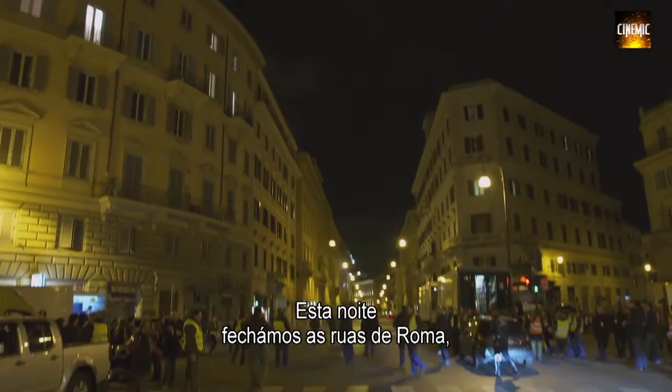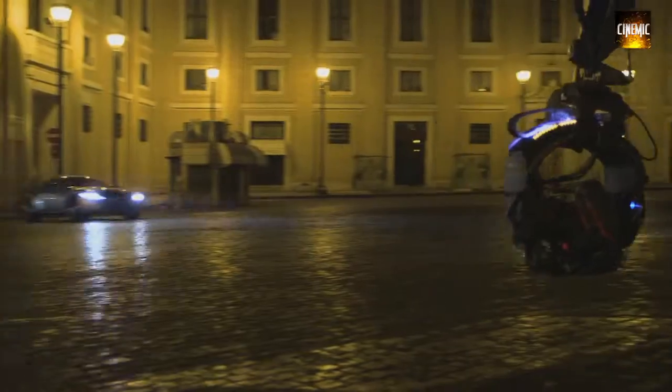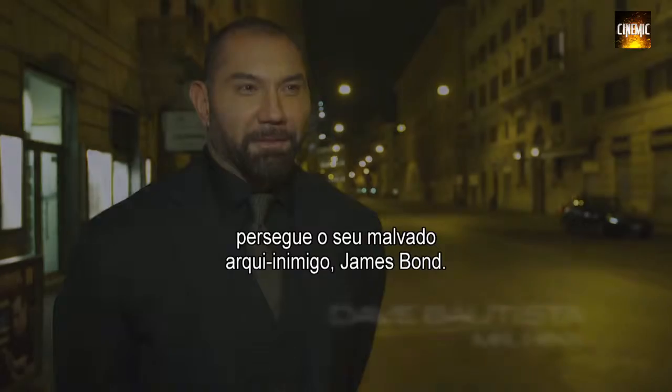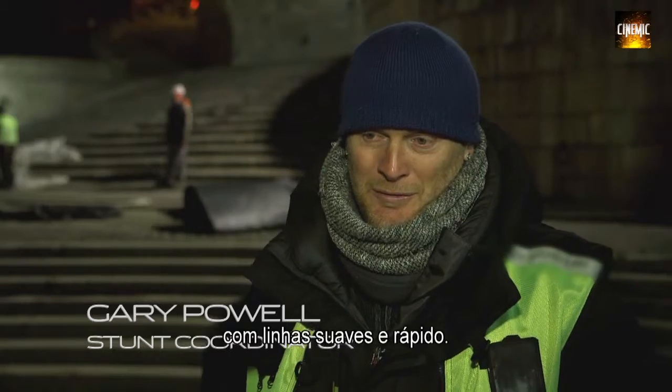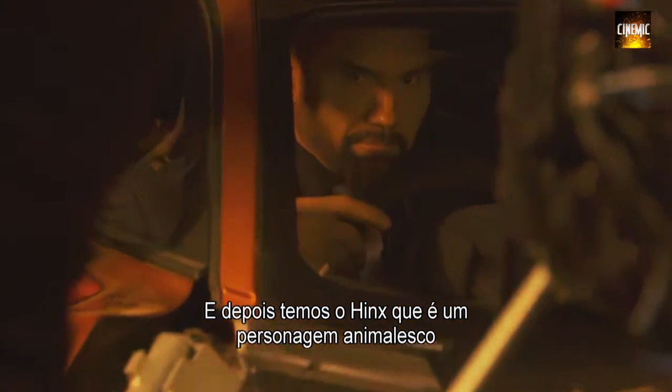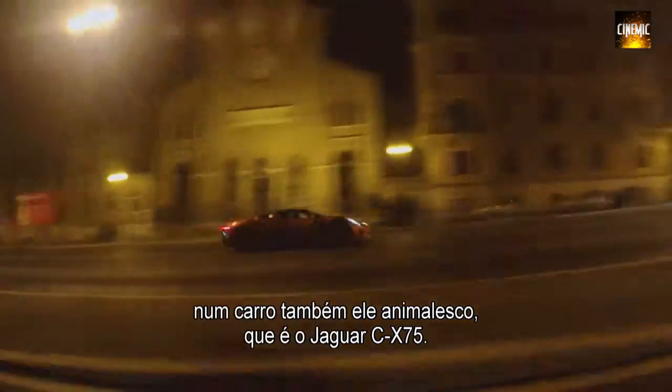Tonight we have completely shut down the streets of Rome, and we are going to see where the hero of the film, Mr. Hinks, is chasing his evil nemesis, James Bond. We have the Aston, which is obviously classic design, smooth, fast car — and then we have Hinks, who's a beast of a character in the beast of a car, which is the Jaguar CX-75.